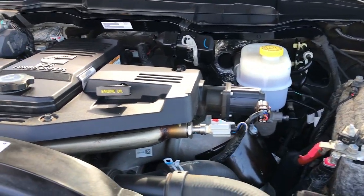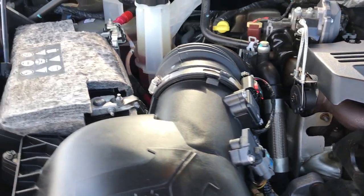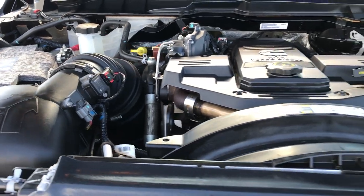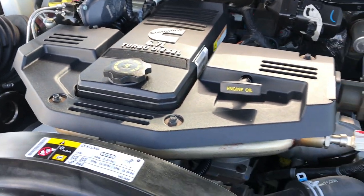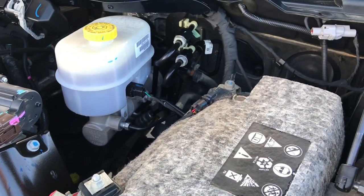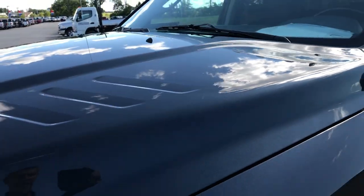6.7 liter Power Stroke — Cummins diesel. The engine bay is very clean and runs very smooth. This truck has been fully safety inspected by our service shop. It has a fresh oil and filter change, all the fluids have been checked and topped off, and this truck is 100% ready to go.